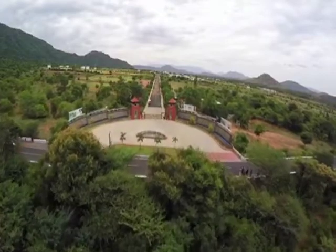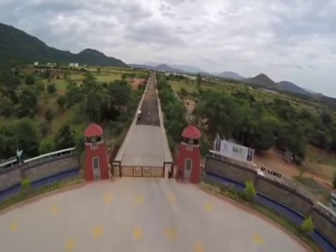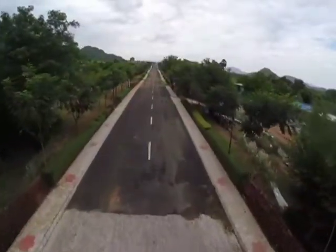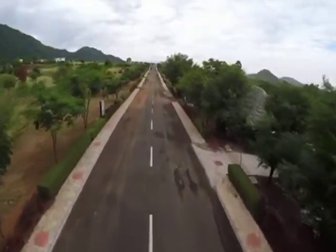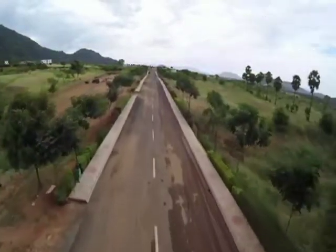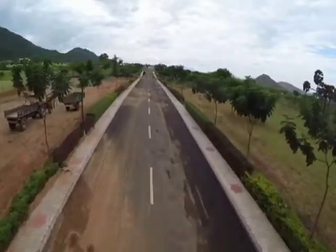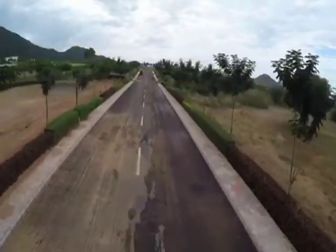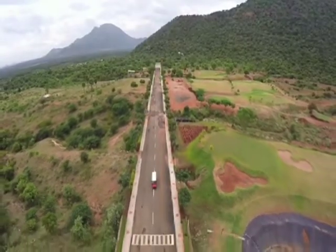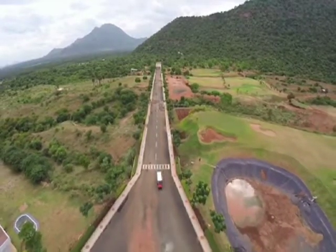We welcome you to the aerial walk-through of India's largest organized leisure retirement township, Bari Beautiful Country. The main approach road is 50 feet wide and other connecting roads are 40 feet wide. The main approach road leads us to the central boulevard from where the residential areas begin.